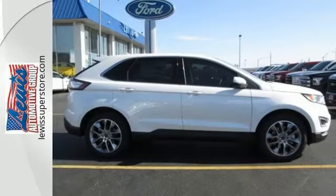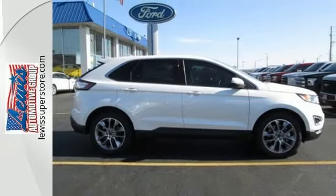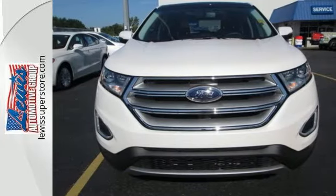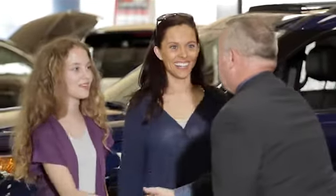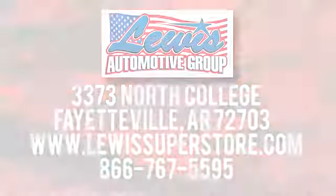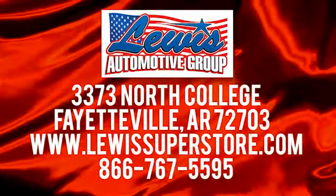Whether you're looking for one or you live life on it, this Edge is perfect for you. See it today at Lewis Automotive Group. Our friendly, skilled and knowledgeable staff is here to help you find that new or quality used car you've been searching for. We're conveniently located at 3373 North College in Fayetteville, Arkansas.